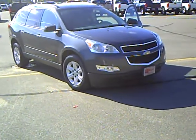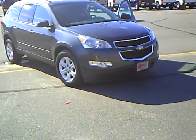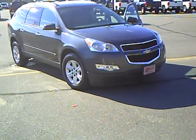If you'd like to take this very sharp 2009 Traverse for a drive, please give me a call today and schedule a time. My name is Craig Knutson. I look forward to meeting you and taking you for a drive.